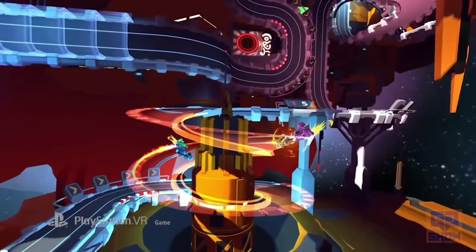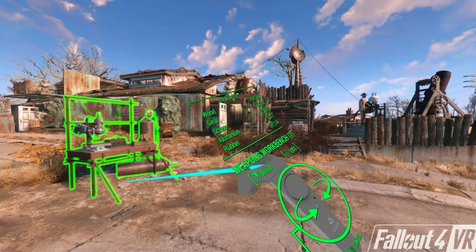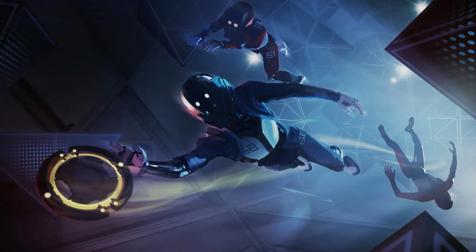With that being said, some rivals of the PSVR had some spotlight too, as the HTC Vive had Fallout 4 VR and Mario Kart Arcade, as well as Oculus Rift with Transference and Echo Arena.